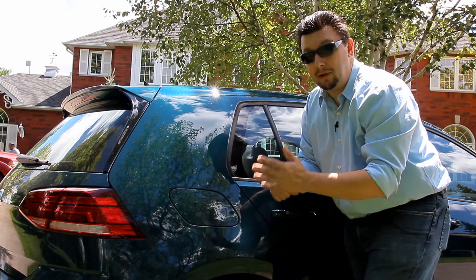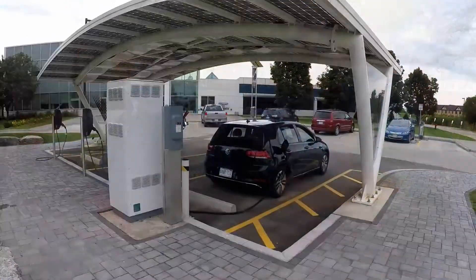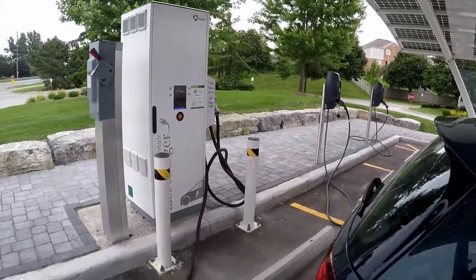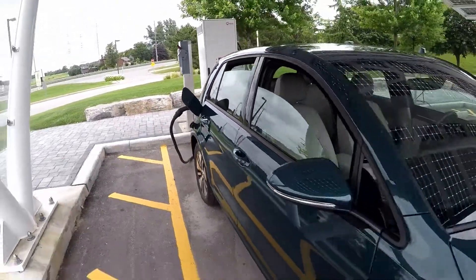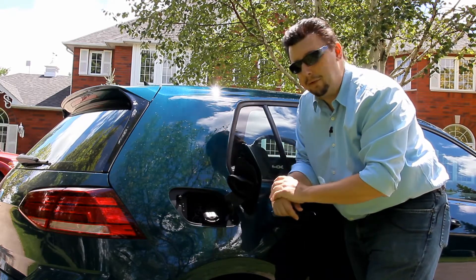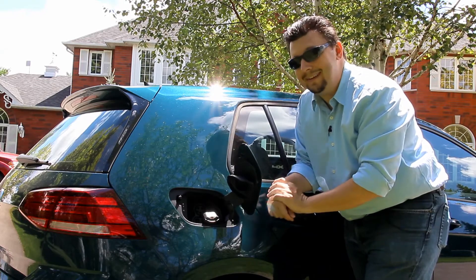Charging up the 2017 e-Golf is pretty simple. The charge port is located in the rear where the gasoline intake usually is. There is level three charging capability — it's standard for vehicles sold in Canada and an available upgrade in the U.S. Another improvement for the 2017 version is that it now has a 7.2 kilowatt charger, which gives you faster charging times. Using a 240-volt charge unit, you'll get overnight charging in about six hours to full. Using a level three, you'll get to about 80% from empty in about 45 minutes to an hour.